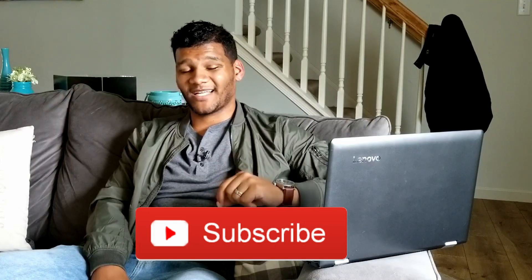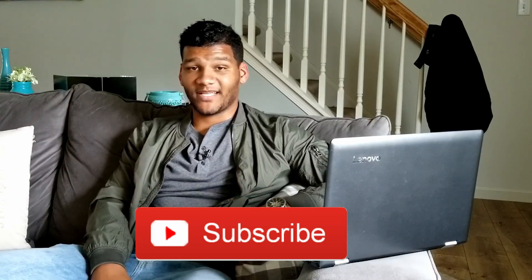Before I start, hit the like button — that helps me out a lot. Also hit the subscribe button for more videos just like this one. And remember that I'm doing a giveaway, which I'll get into all of the details at the end of the video, so stick around till then.